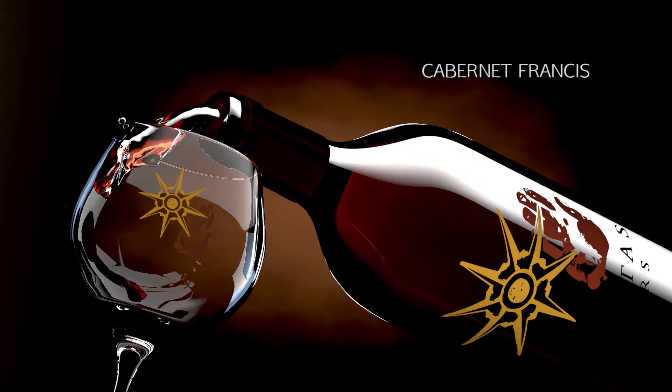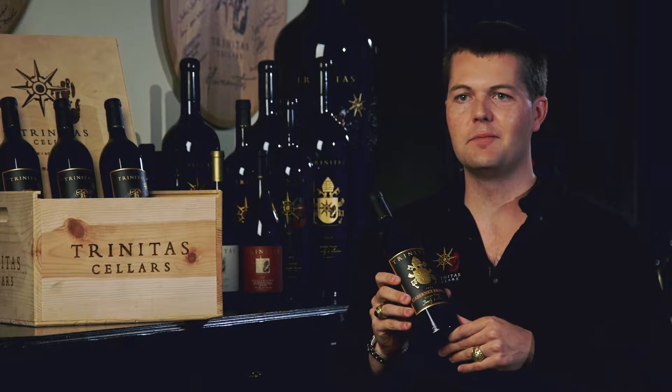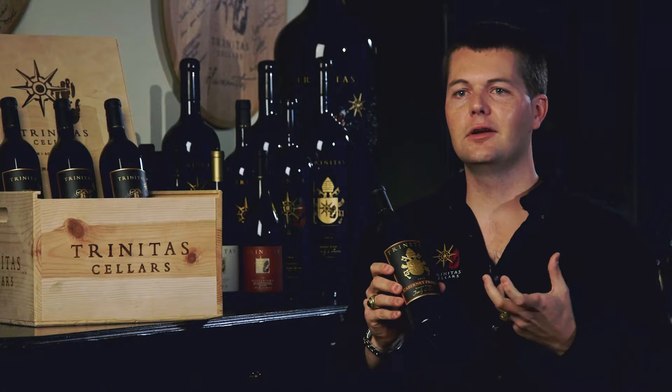This is the Cabernet Francsus, of course known because it's our papal wine that we named after and made for Pope Francis, which is great. This is a really fun wine in and of itself.